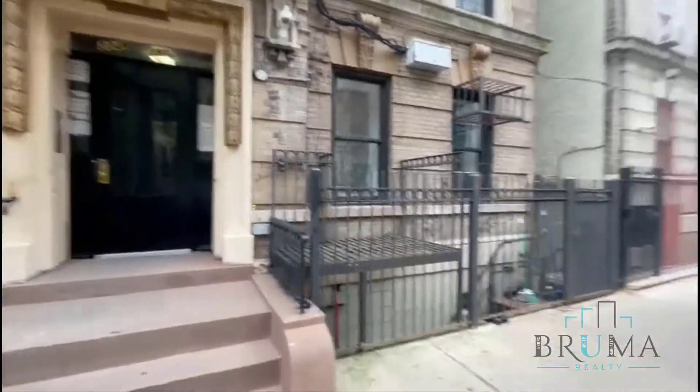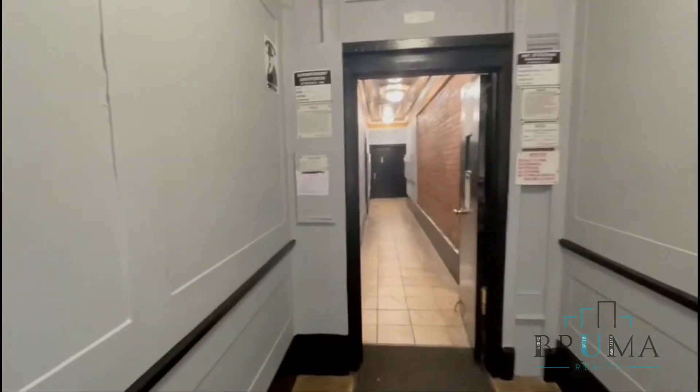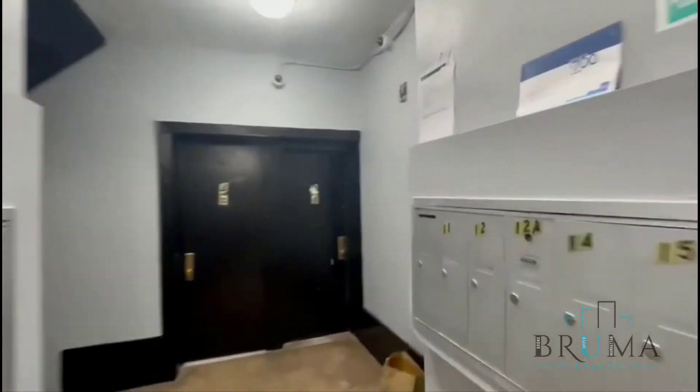Welcome to 304 West 151st Street, that's between Bradhurst and Frederick Douglass. This is a walk-up building. The mailbox is right here.